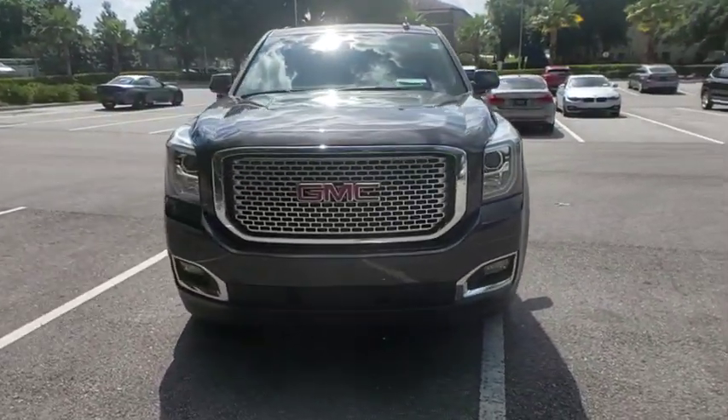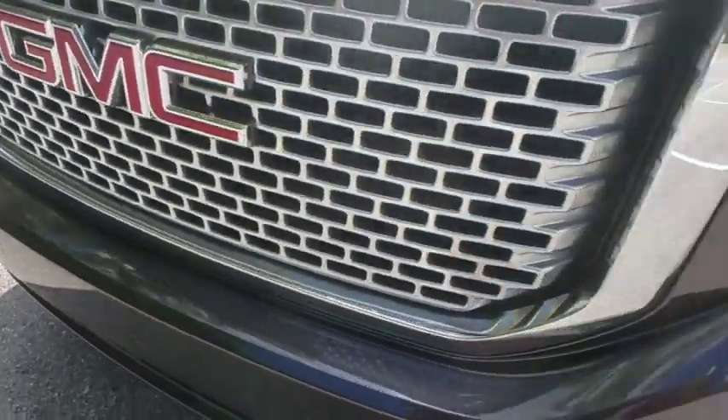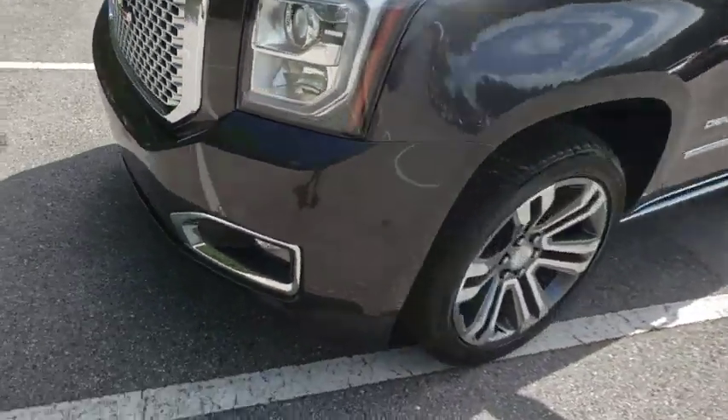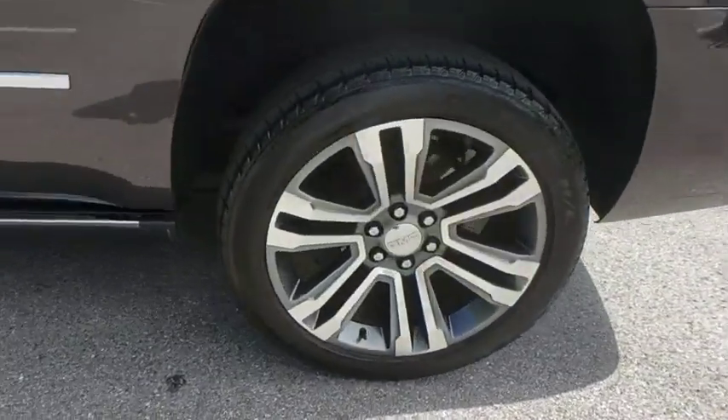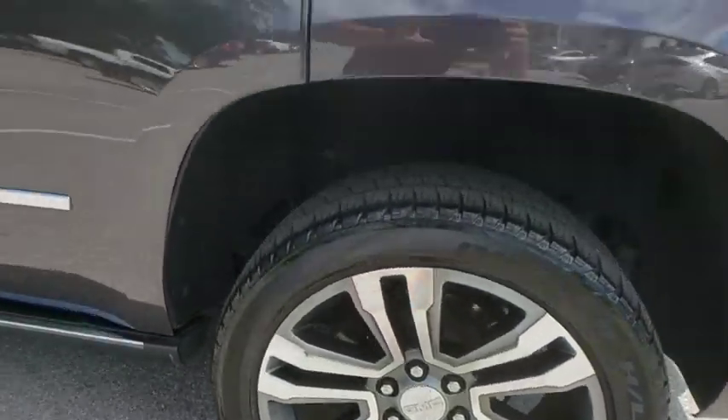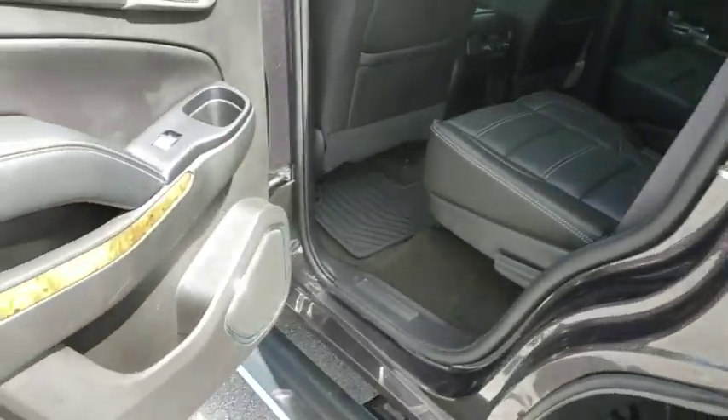Power passenger seat, keyless entry, remote engine start, lane departure warning, steering wheel audio controls, tow hitch, power liftgate, navigation system, traction control, anti-lock braking system, backup camera, stability control.